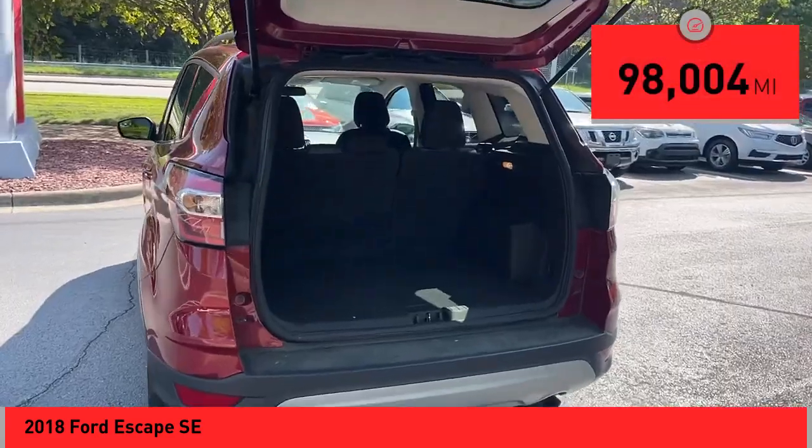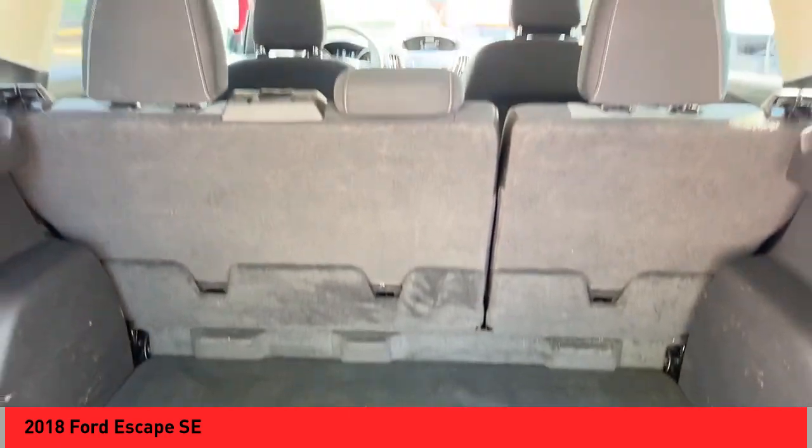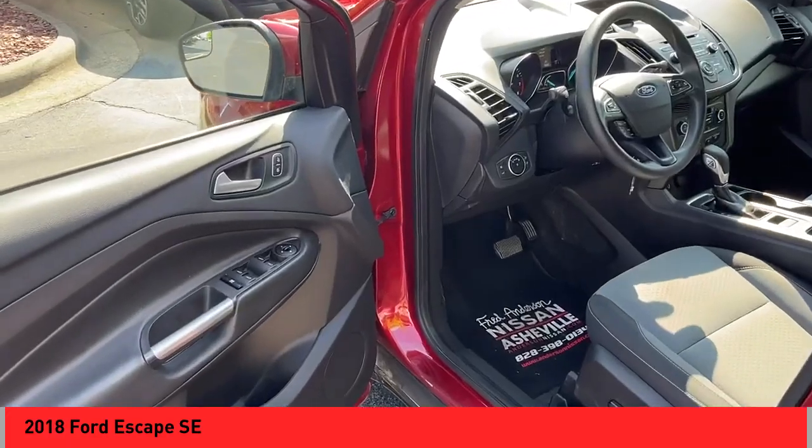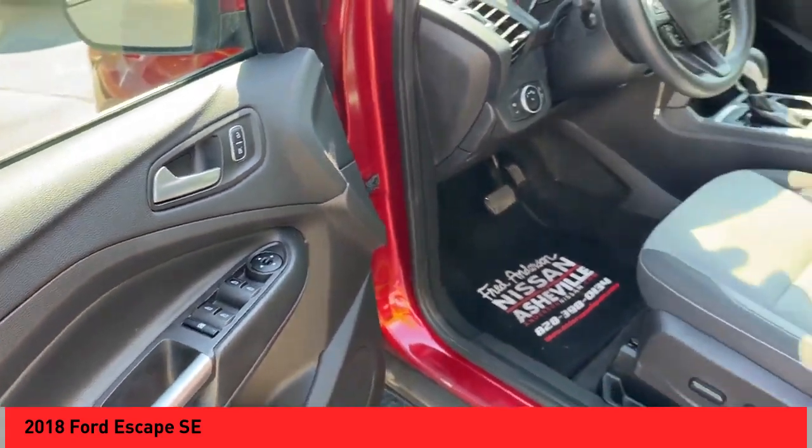This vehicle has less than 100,000 miles. Here are some of this vehicle's great options: alloy wheels, brake assist, remote keyless entry, fog lights, speed control, four wheel disc brakes.